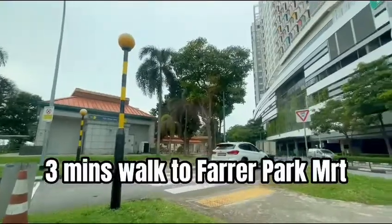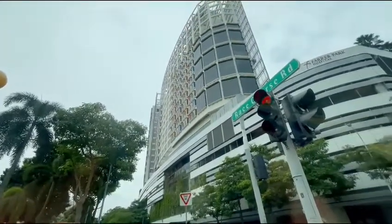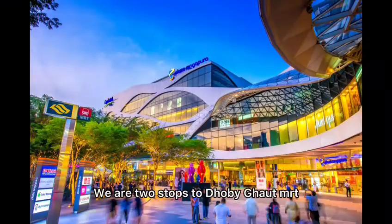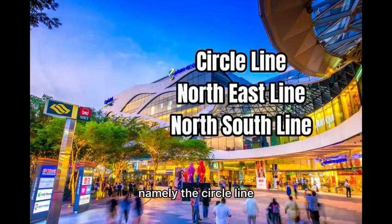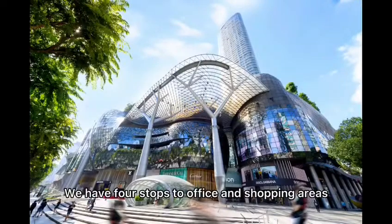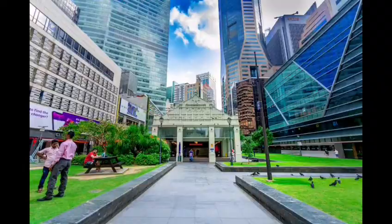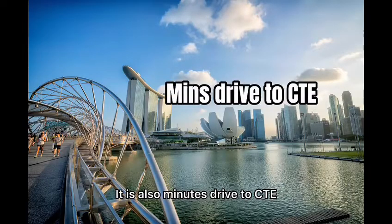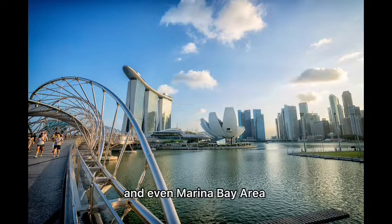This unit is located within 3 minutes walk to Farrell Park MRT station. We are 2 stops to Dhoby Ghaut MRT, which is a major interchange to 3 different MRT lines — namely the Circle Line, North East Line and the North South Line. We are 4 stops to office and shopping areas like Orchard and Raffles Place MRT station. It is also a minute's drive to CTE, which takes us less than 10 minutes to town areas and even Marina Bay area.